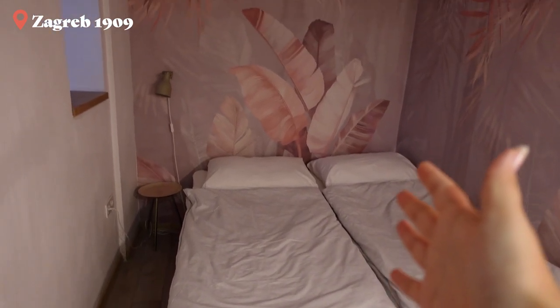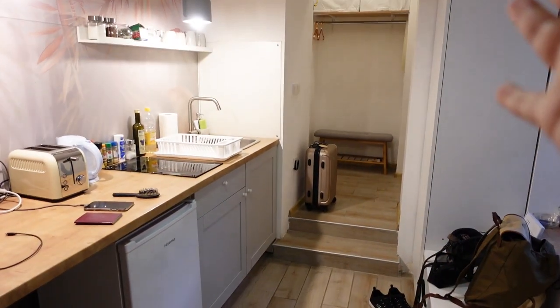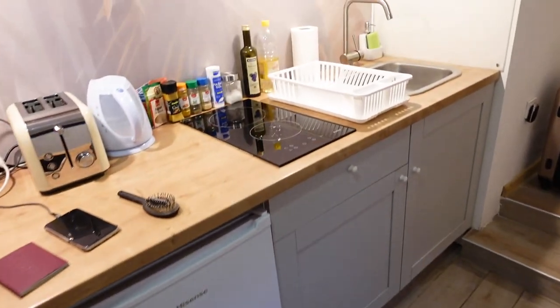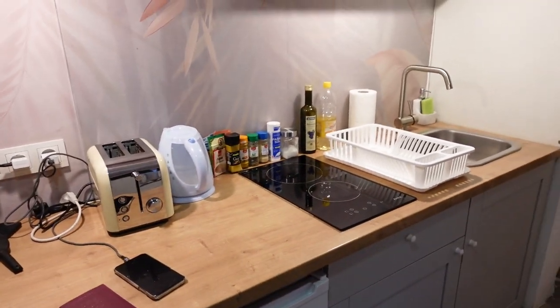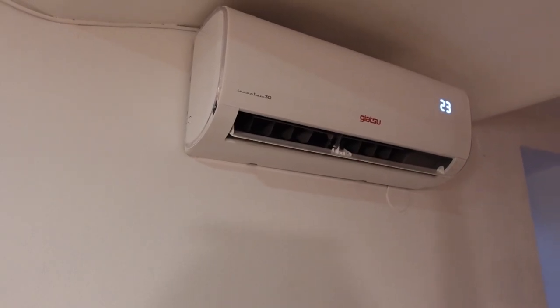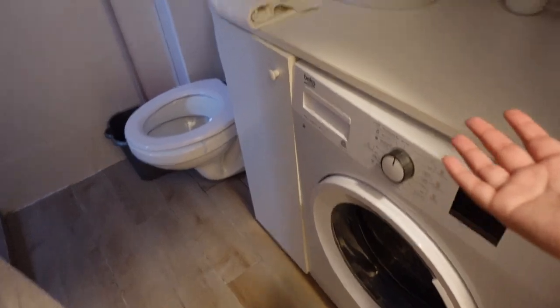Let me first give you guys a tour of this little apartment that we have. Over here is our bed and the apartment is like a long hallway style but it actually works pretty well. Here we have a small kitchen with quite a lot of spices, a fridge, a toaster, and a water cooker. There's also a TV, air conditioning, and over here we have the bathroom. There's a washing machine, which is always nice, and it's just a very clean, modern looking bathroom. I think it's a very nice looking apartment and I'm sure we'll be happily staying here for the next three nights.